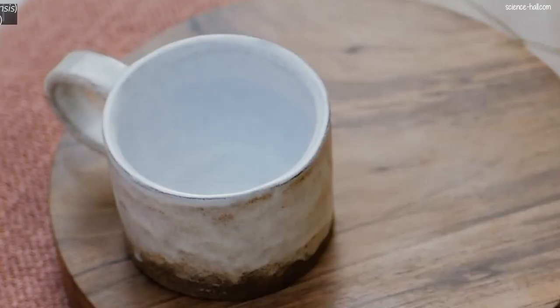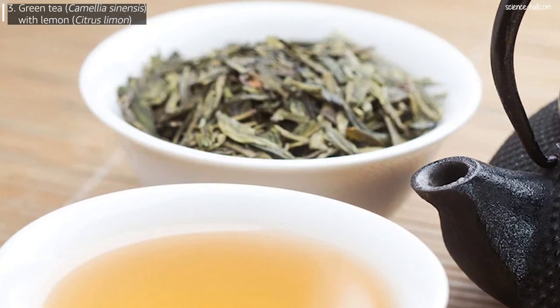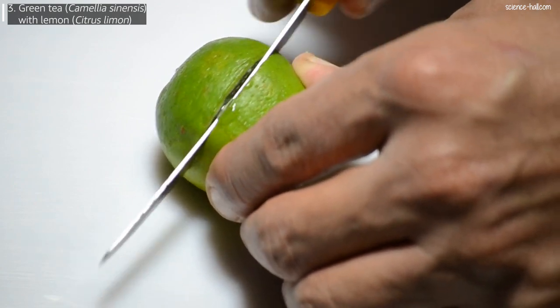Third, green tea with lemon. Ingredients: 1 tablespoon of dried green tea leaves, the juice of half a lemon, and 1 cup of water. Heat the water and remove it from the heat when it starts to boil. Place the green tea and let it rest until warm, then pass it through a strainer and add the lemon juice. Whichever tea is chosen, it's recommended to drink 1 to 2 cups per day until the problem is resolved.